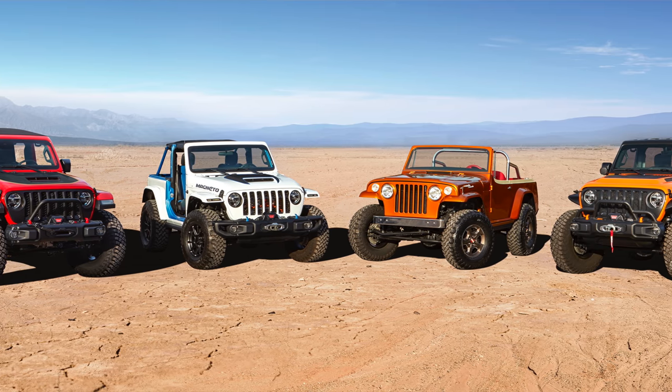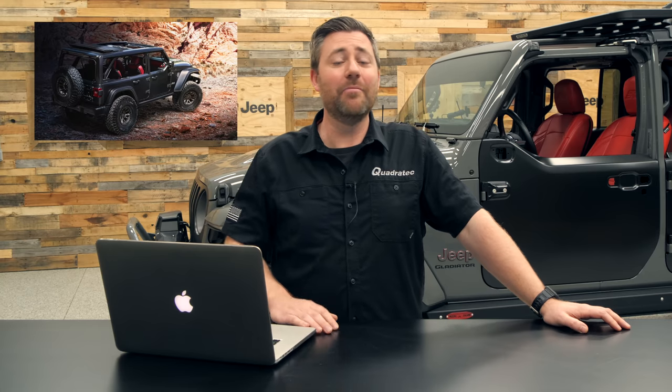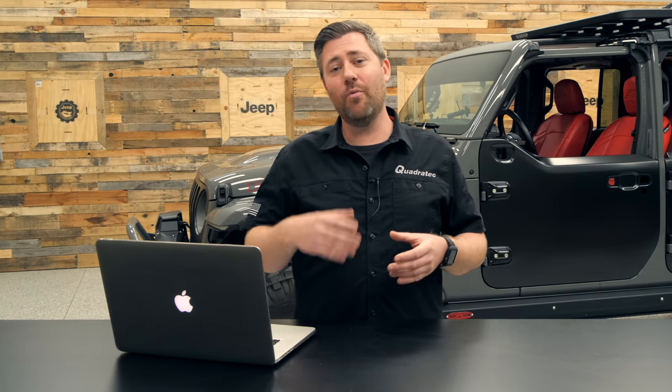In addition to four brand new concepts, they're also bringing along three concepts that would have been revealed last year at Easter Jeep Safari. So we're definitely going to have a packed house of new concepts to check out. I'm going to be bringing you some more in-depth, detailed looks at those concepts from Easter Jeep Safari.